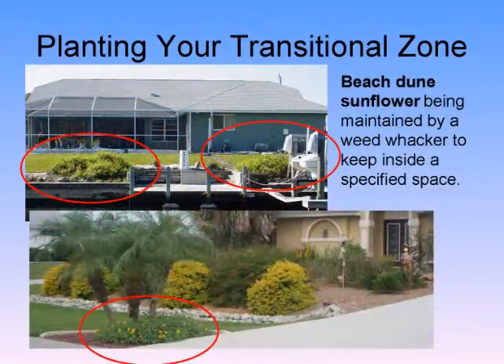Here we have a bit of a transition zone planting — there's still turf grass in the back, but they've put in some beach dune sunflower and some grasses. It looks nice. And the best part is, if they just stop fertilizing the grass altogether, they're not adding any nutrients to that canal.